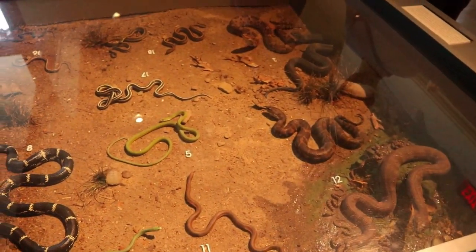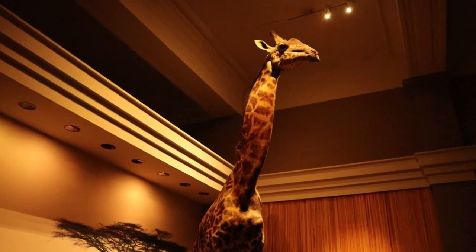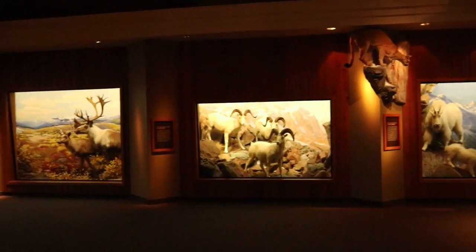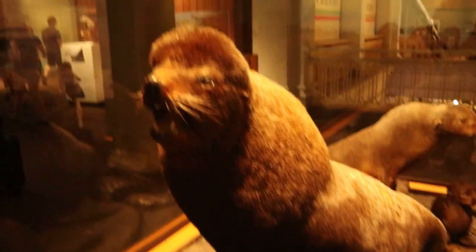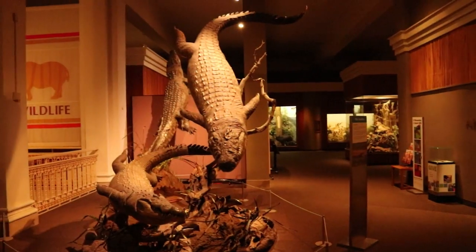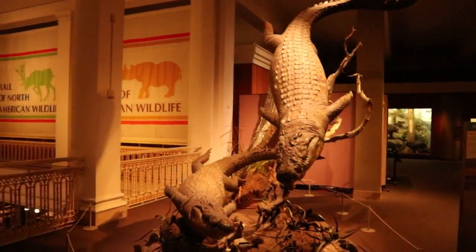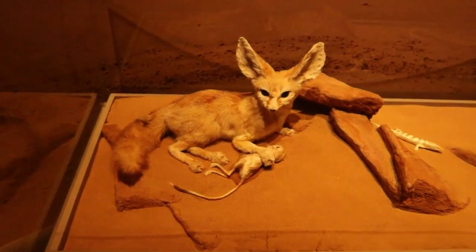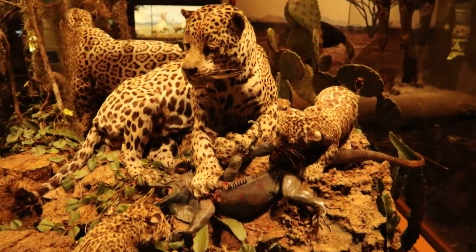This table here is basically just a massive snake pit. Another rare taxidermy sighting — a bald eagle. Look at that angry seal face. See this amazing display of crocodiles as if they were swimming underwater. And there's a whatchamacallit, an emu. And here we have the world's most unfortunate iguana.